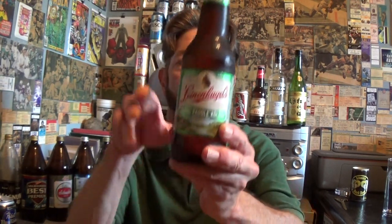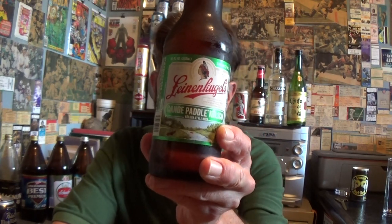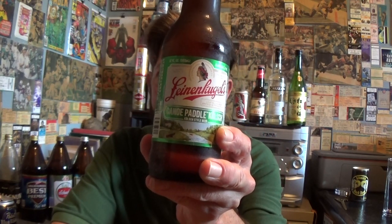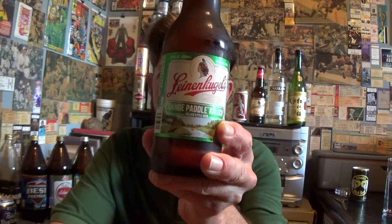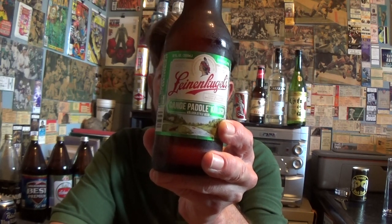Louisiana Beer Reviews: Leinenkugel's Canoe Paddle Kolsch. When this came onto the market in 2013, it was called Canoe Paddler, but as of 2019 it's been rebranded as Canoe Paddle Kolsch. It's 5% alcohol and 11 international bitterness units.